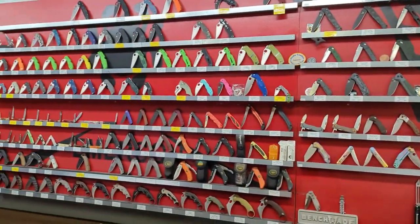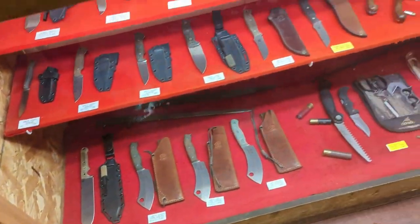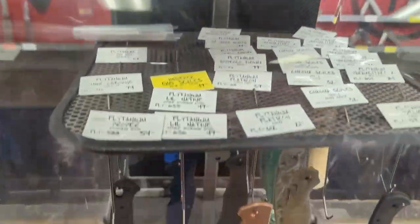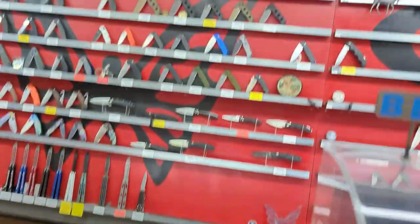More outdoor-style knives, got some Balisongs there, some Benchmade. You guys sell online too, right? We do sell online — northernknives.com. You can always follow us on YouTube and Instagram as well, to keep up with new drops and stuff like that.